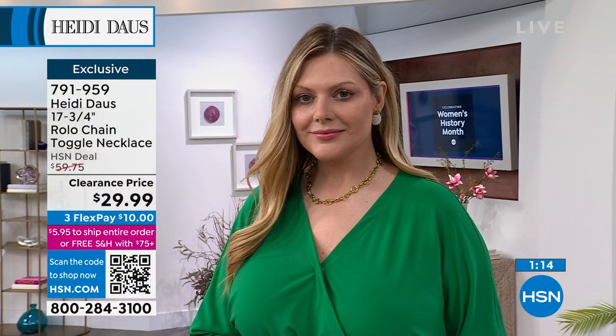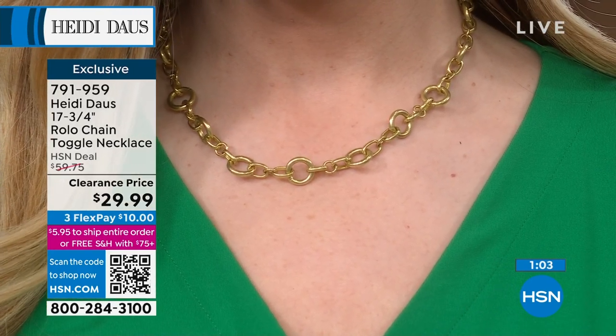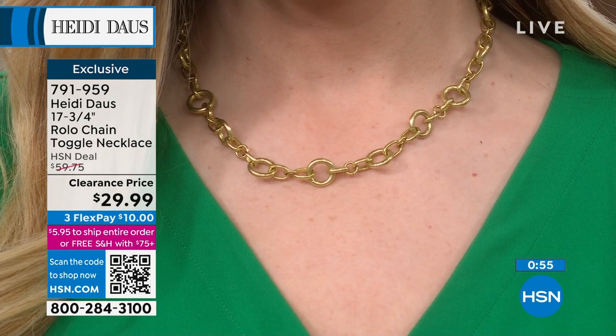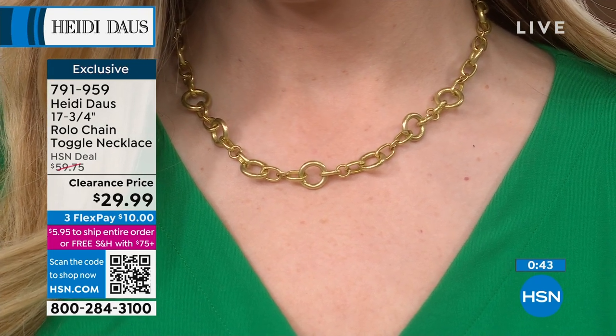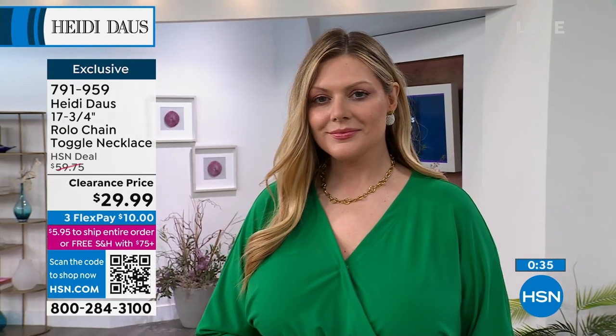All of the charms from the Heidi Daus collection can be easily attached to this necklace — we made it precisely for that reason. There's a handful left for the rest of the entire country, so if you want the ability to change up your pieces and create different looks all by yourself, this is the necklace you need. It's $30 off for the first time ever — just a couple hundred available. Personalization in jewelry is everything. Ten dollars flex pay gets it home — it's item 791959.